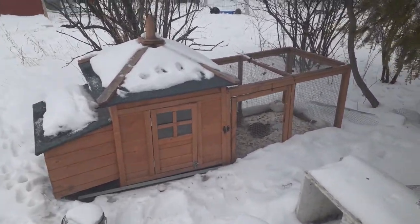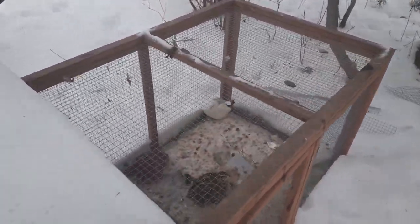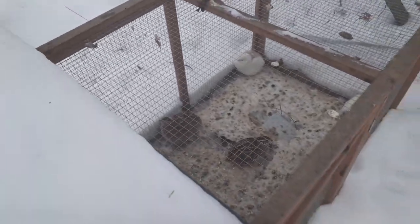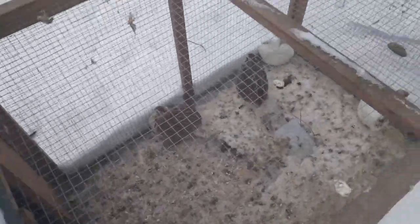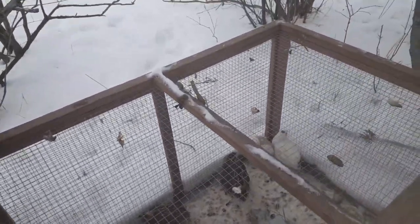Well, let me tell you — I did. I had cute little wicker baskets all done up with nice fluffy bedding, and they didn't use them. They didn't care. I know some people have managed to get their quail to lay in a specific spot like a basket or a box, but mine don't. I tried really, really hard. It just wasn't going to happen.